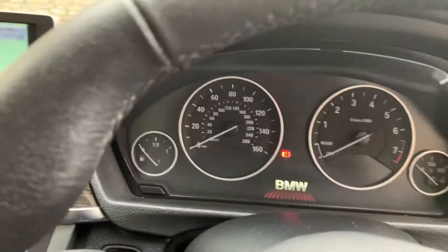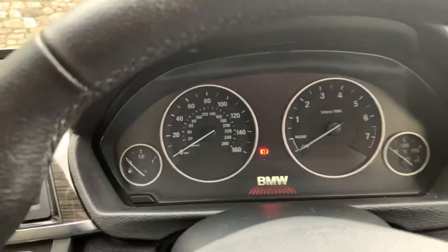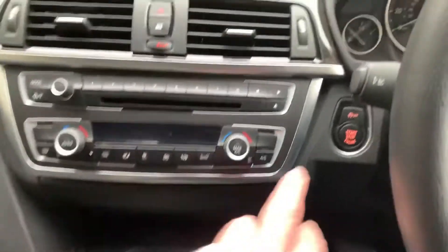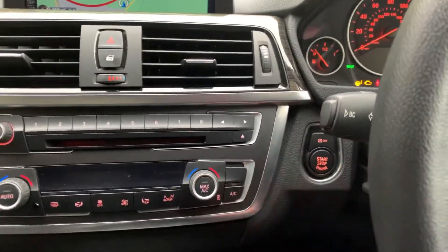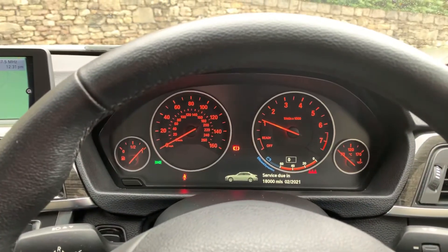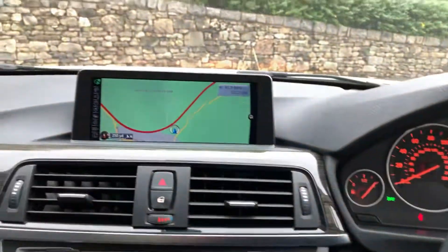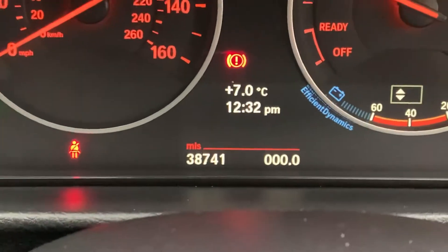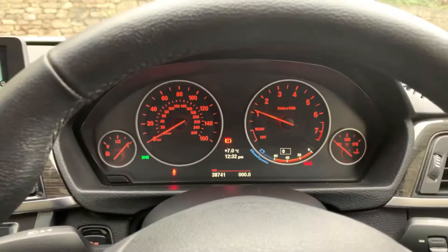So the 320i has a petrol two-litre turbocharged engine. This car has the six-speed manual gearbox. To start the car, foot on the clutch as long as the keys are on you, then press the start button. And there you go — you can see the mileage: 38,741 miles.